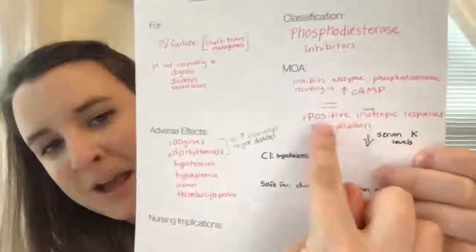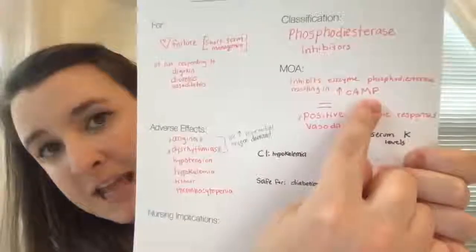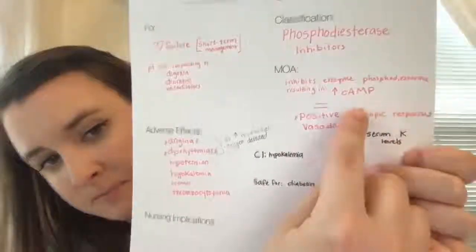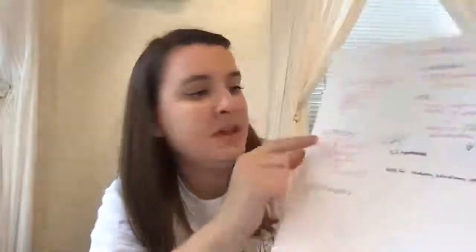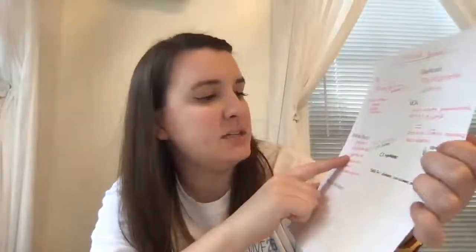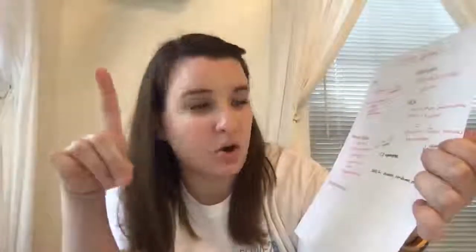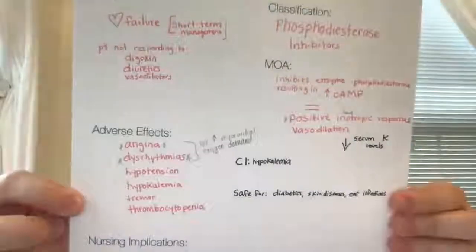Inotropic means force — increased cAMP levels result in a positive inotropic response, which is vasodilation. It also decreases serum potassium levels, so it can cause hypokalemia, and it is contraindicated in patients who already have hypokalemia. Other adverse effects include angina, dysrhythmia, hypotension, tremors, and thrombocytopenia. It can cause angina and dysrhythmias because it increases myocardial oxygen demand. It is also safe for diabetics, skin diseases, and ear infections.